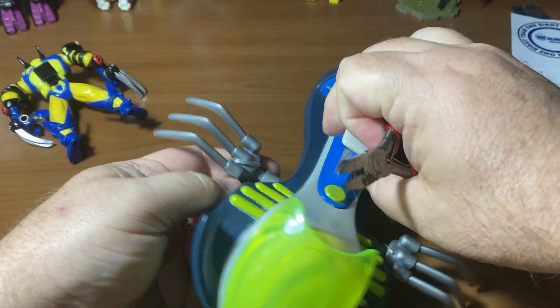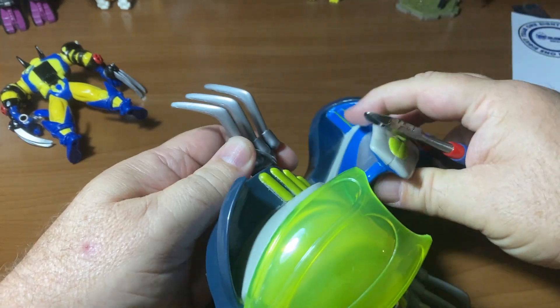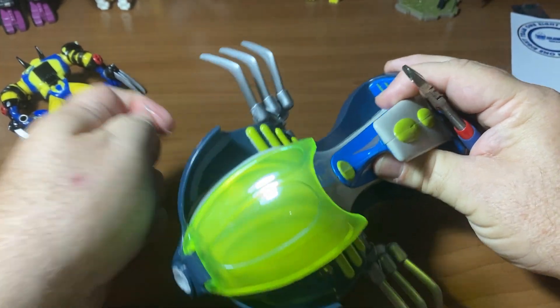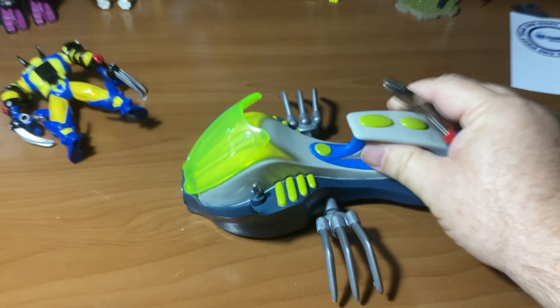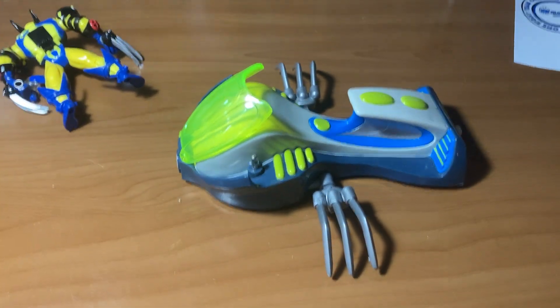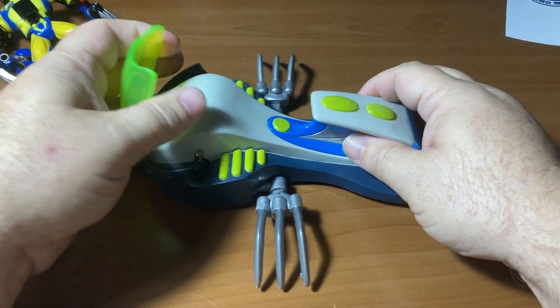I'm just amazed it's still in the package for 25 years - I don't think I could have resisted opening it back in the day. I actually worked at KB Toys and I felt like it was a bad idea because I ended up spending more than I was making. I just loved toys so much - I had 70 Zoids that I just never had time to put together because I was working so many extra hours.